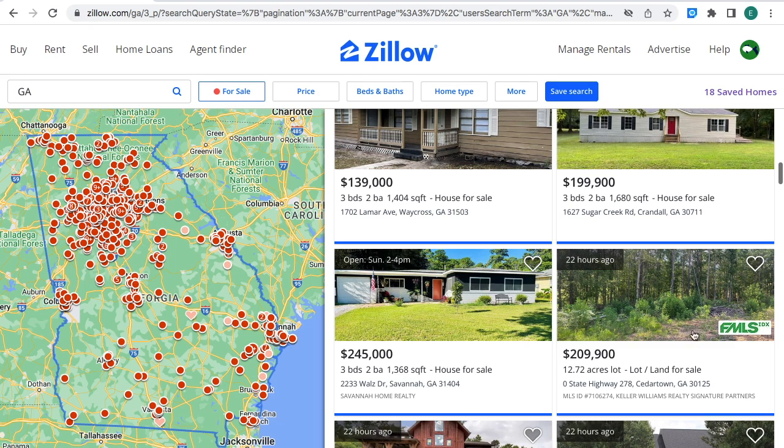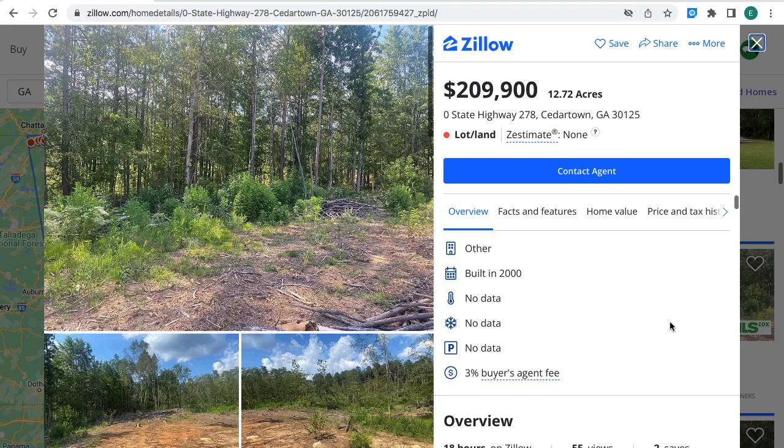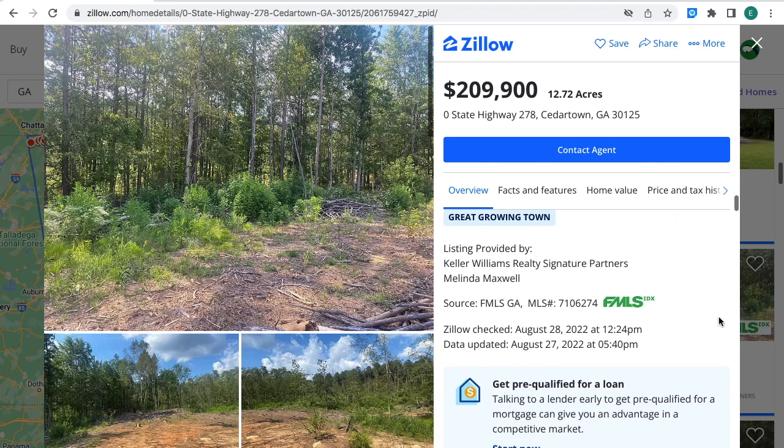These acres of land — right where the hand is moving — are being sold for $209,900 for 12.72 acres. Land for sale in Suttertown, Georgia. This is what the acres look like, and if you're interested, this is the MLS number you can provide to the real estate agent so they can give you more information about the property.